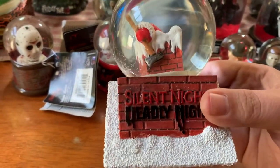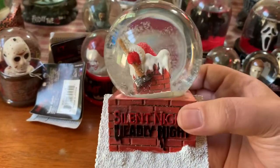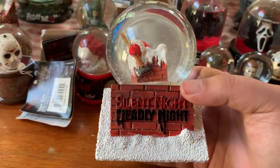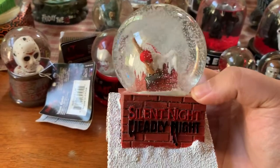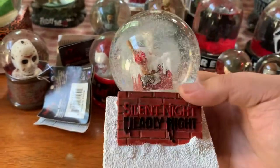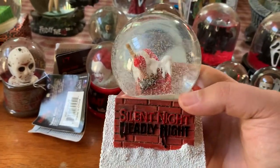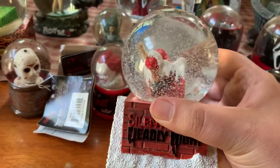This was another Fright Crate or Horror Block snow globe - it's Silent Night Deadly Night. This is one of my favorites, just really unique. You can see that it's from the theatrical poster and DVD/VHS art. These you can also find floating around on eBay, though they're rare because you can't buy them from any retailer - they were part of subscription boxes. You can usually find one for around $100 to $150.